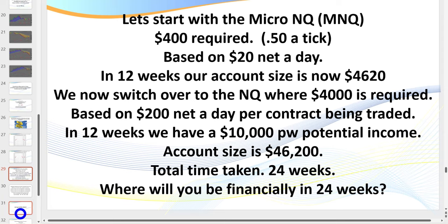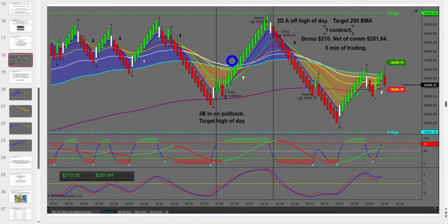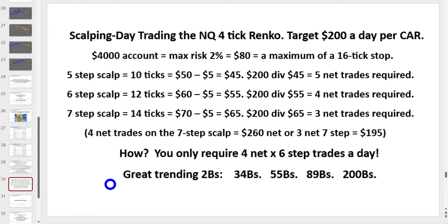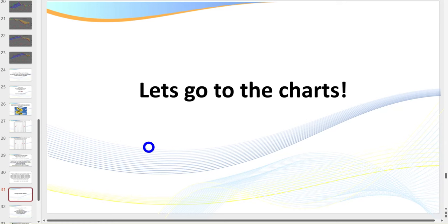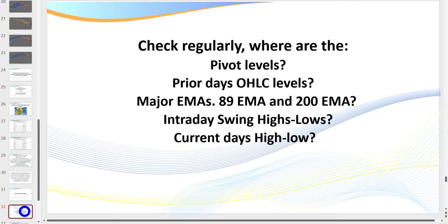How do we actually do that? We have a number of different setups that I teach. I call them: 2Bs, 3-4Bs, 5-5-8-9s — we give them codes because some have very long names. All of these are mechanical, rules-based patterns that appear in the market each and every day. Let's go to the charts and I'll show you step by step exactly what we're looking for.